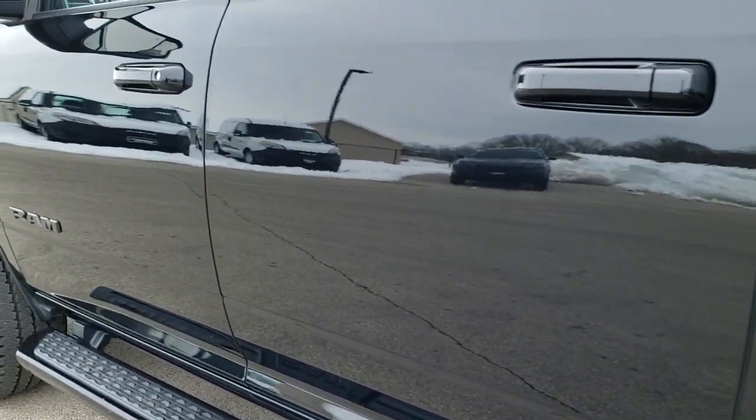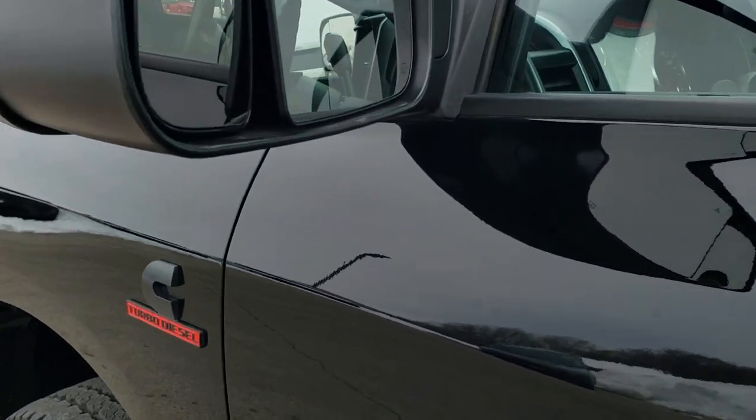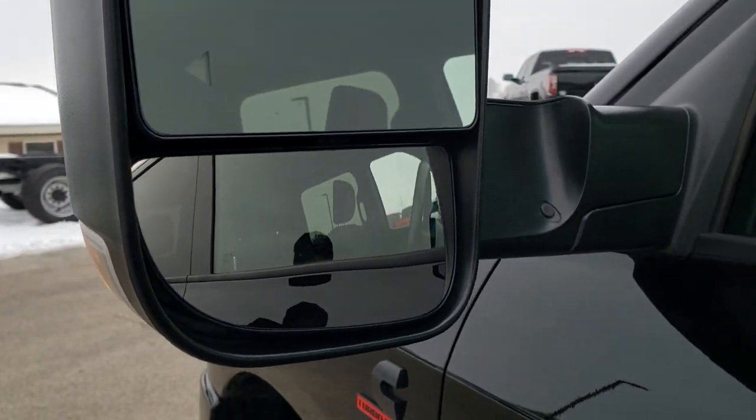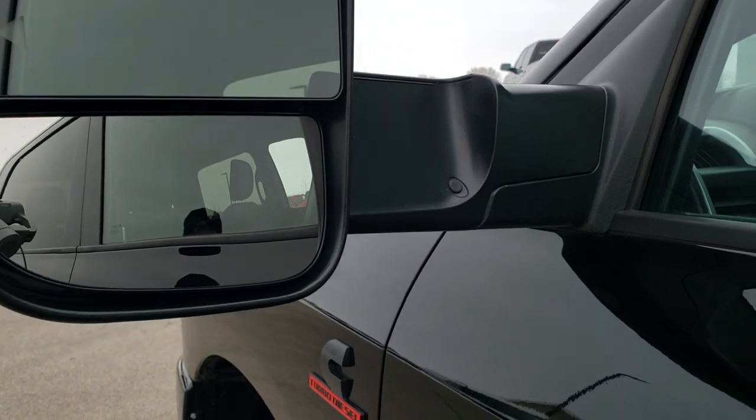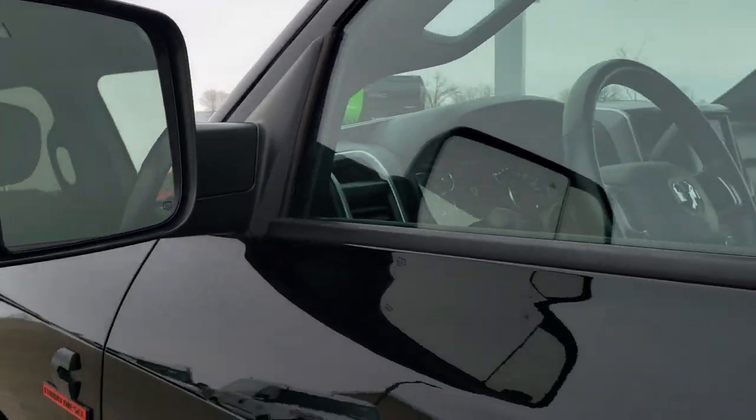Down the rest of the side of the truck — no dents, no dings, no scuffs, no scrapes. It does have heated fold-out tow mirrors with built-in directional signals, and they also power fold in. You also get LED side lights that double as blinkers.